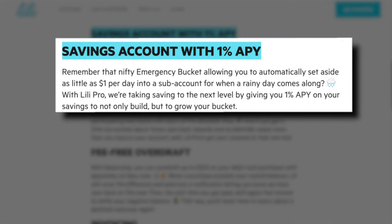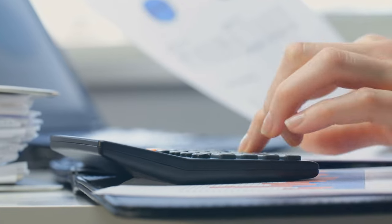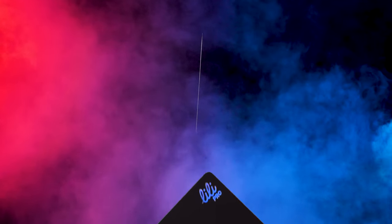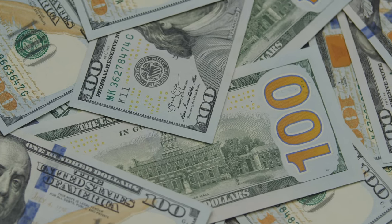With Lily Pro, you're also going to earn a very competitive 1% APY on all of the money in your savings accounts. If you do the math, if you had just $6,000 throughout the year in this account, then that 1% APY alone would pay for the roughly $60 per year that Lily Pro costs. Not every freelancer will have $6,000 sitting in their bank account, but in a sense Lily Pro will pay for itself if you do keep that larger amount in savings.